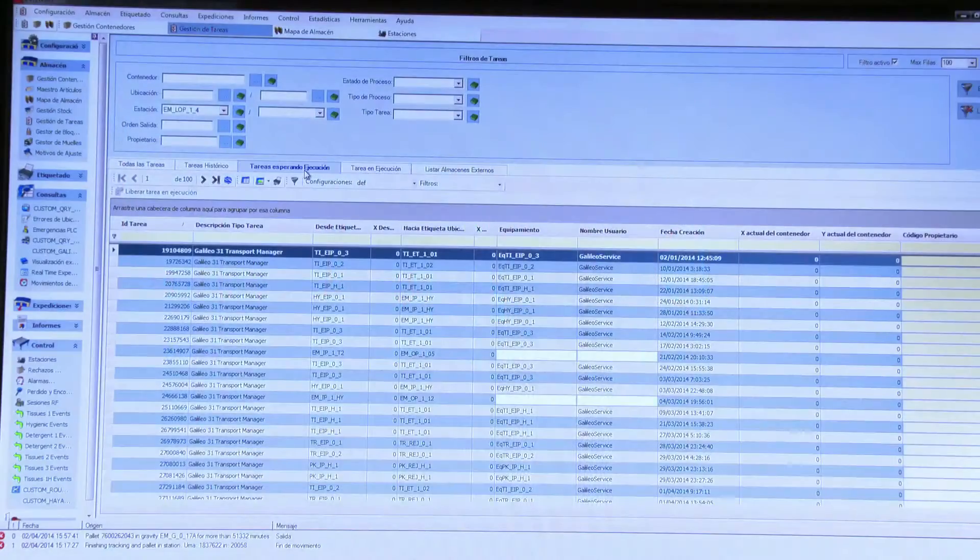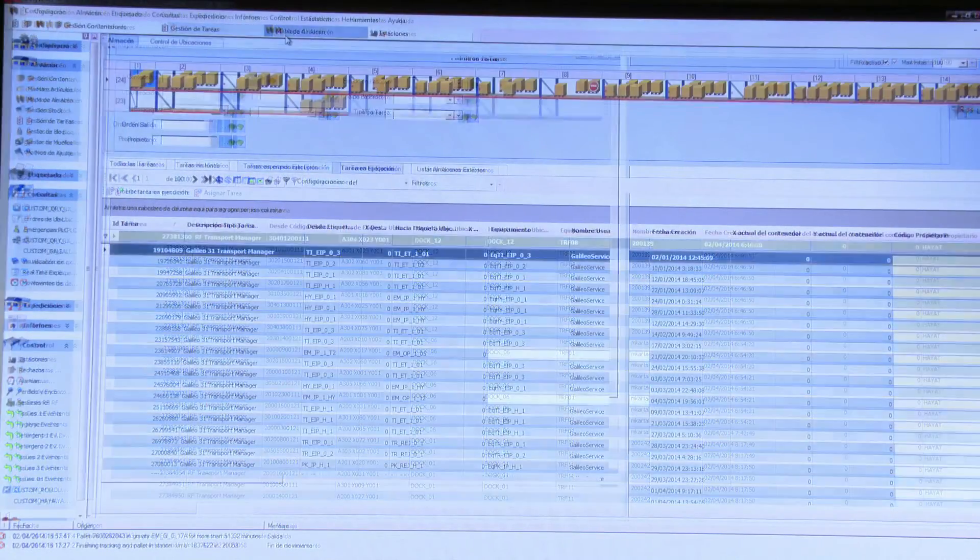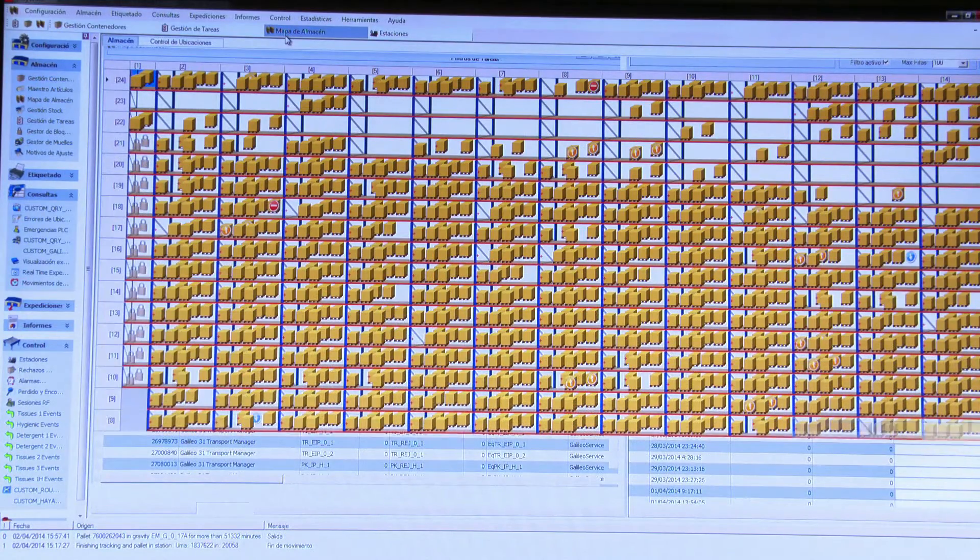With the help of the Mecalux team, we have implemented most of our process functionalities into the WMS system. We have a huge system which is totally integrated from the beginning of production all the way through to the loading of the truck.